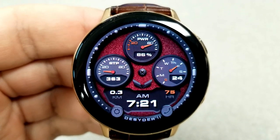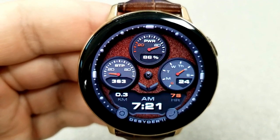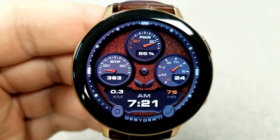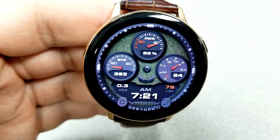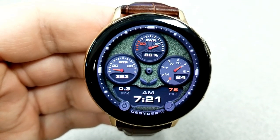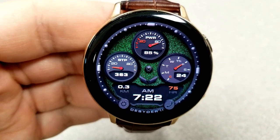If you double tap over top of the time, you can cycle through 14 different colored backgrounds, and that fine textured pattern reacts with those bold and vibrant colors to really provide a nice visual for this face, which I think has both sporty and classy accents.